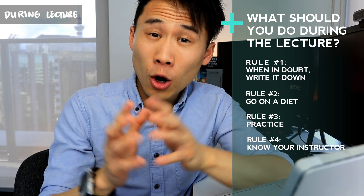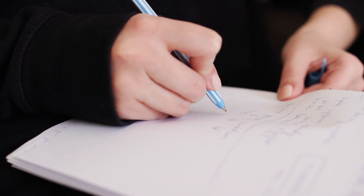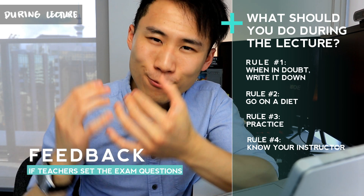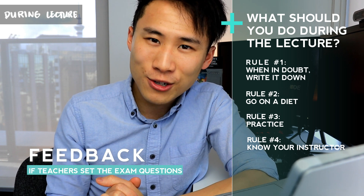He also gives an opposite example: a student goes to the lecture, they take bad notes, they don't know what's bad, and they continue taking bad notes — notes that don't reflect the amount of information required in the exams. So seeking feedback is really important, particularly if your lecturer or teacher are the ones setting the exam questions.